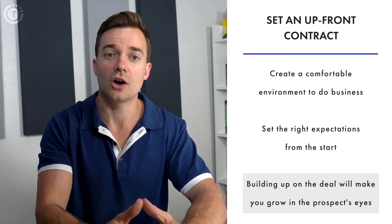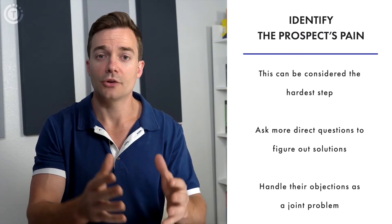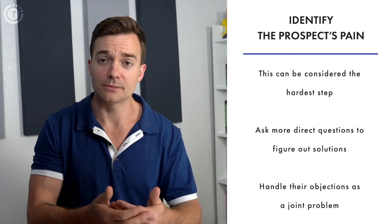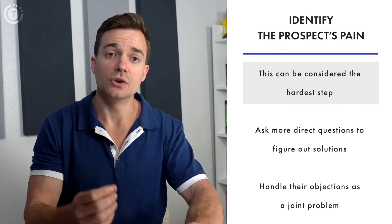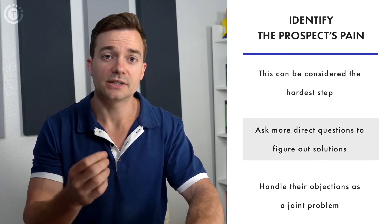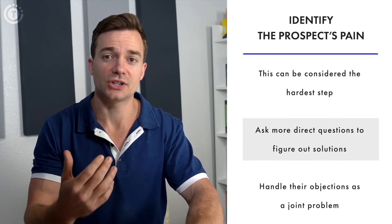Number three is identifying the prospect's pain. Although you should scratch the surface when you first meet the client, don't focus too much on the problems until your bonding process is over. After you create a bond and set up expectations, you can move to the qualification step, which is often considered the hardest one.